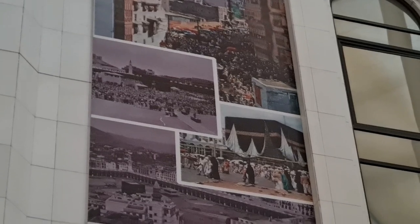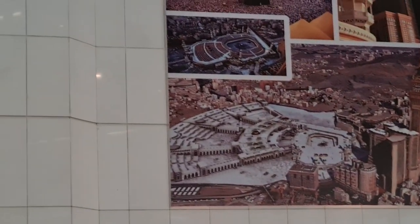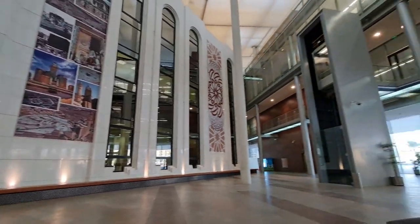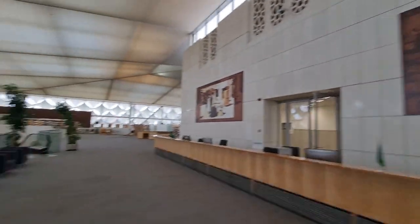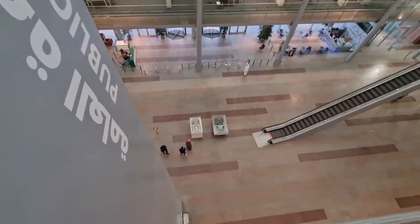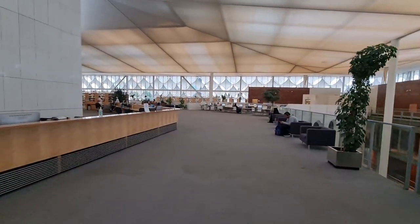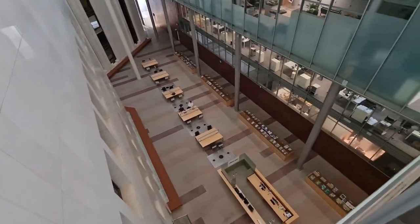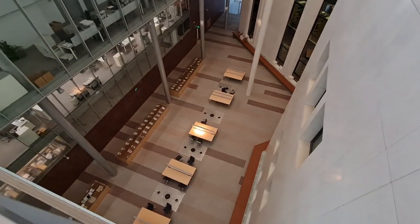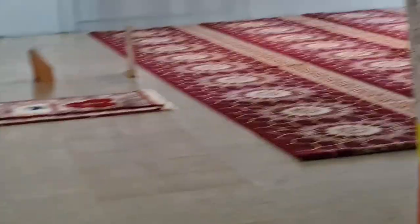We are now at King Fahad National Library. This is how old Mecca looked — the old Masjid al-Haram. This is the second floor — the front entrance looks really beautiful. I am going to sleep here! There is also a computer. It is nice for you to study here. They have a nice book section for kids and a prayer place also.